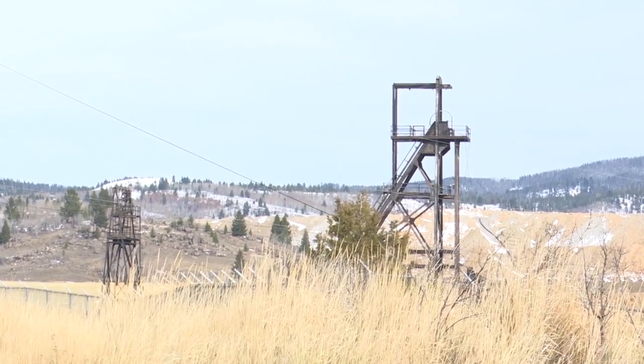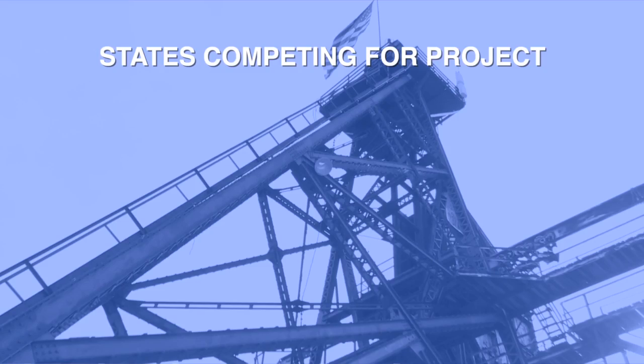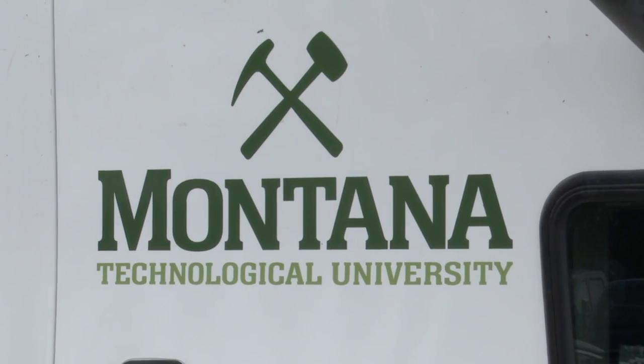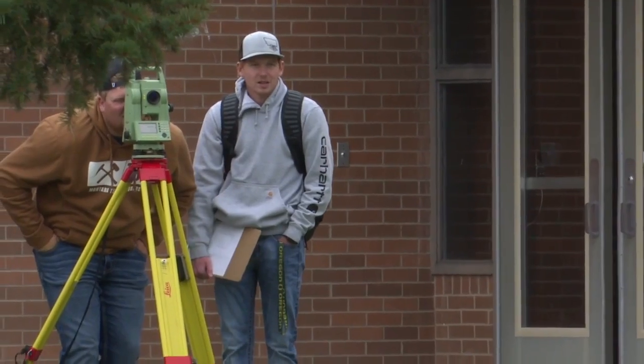Montana will have plenty of competition from other states that have abandoned mining property, such as West Virginia, Pennsylvania, and Kentucky. It could also provide additional training opportunities and education opportunities for Highlands as well as Montana Tech, and then hopefully increased jobs associated with it.